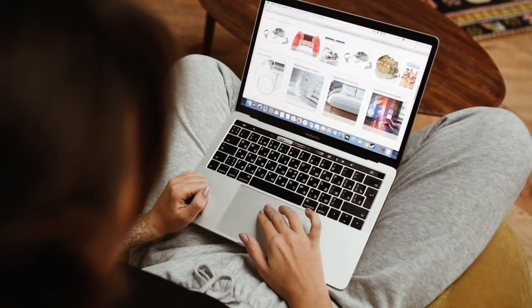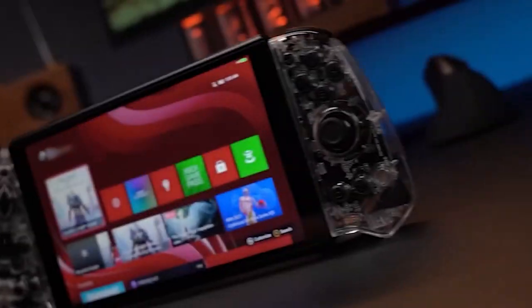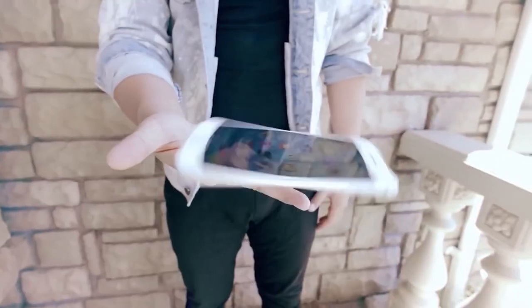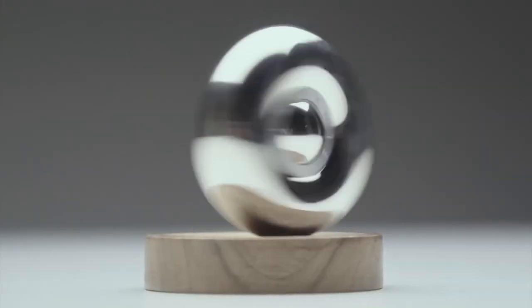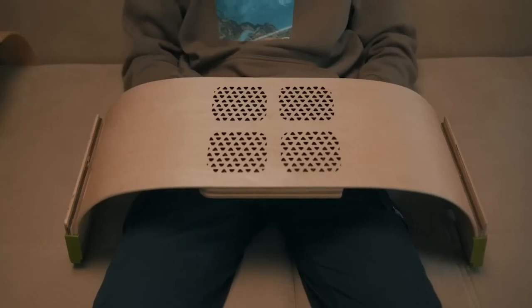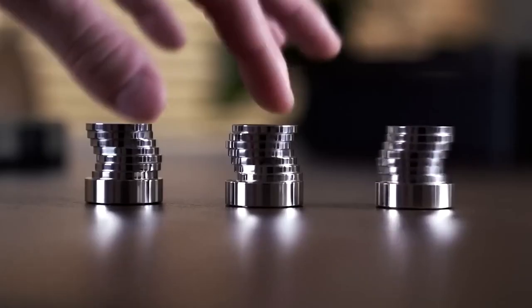People that often shop on Amazon can tell you that there's an endless array of gadgets that you'd wish you had. However, the reality is that you can only buy some of the gadgets that Amazon has to offer. Inasmuch as you cannot get all the gadgets on Amazon, some gadgets are just insane, and it will make no sense if you do not have them. In this video are 14 insane gadgets on Amazon that you want to purchase.